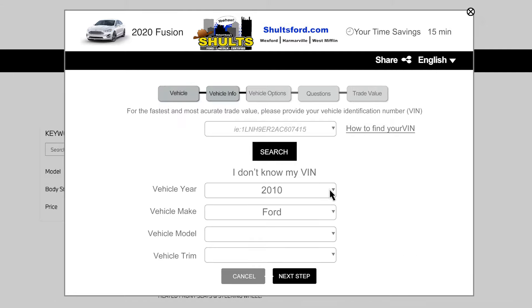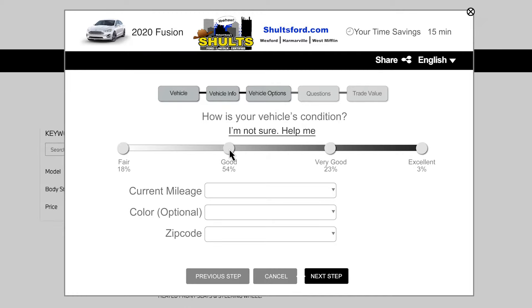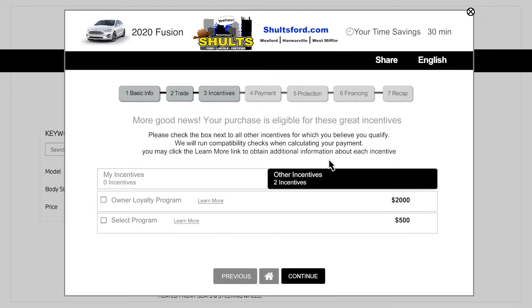If you have a trade-in, you will enter the year, make and model, and answer questions about its condition and options. Press Continue to see if you qualify for any incentives.